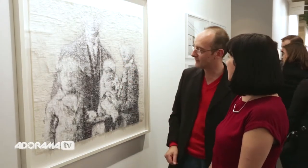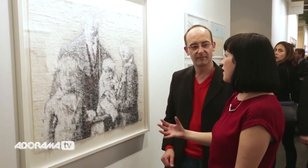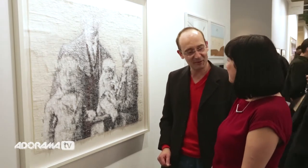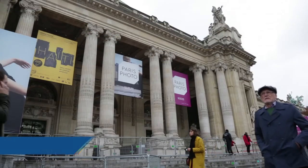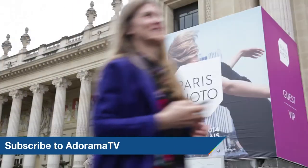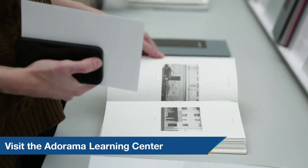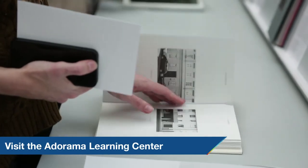That's fantastic — it's a really unique way of displaying a photograph and having all these other elements worked into it. Thank you so much for talking me through that, Philippe. It was a pleasure. Thanks for joining me today. Tune in again for more from Paris Photo at the Grand Palais, and don't forget to subscribe to AdoramaTV for more amazing videos. Let us know what you think — like, comment and share.